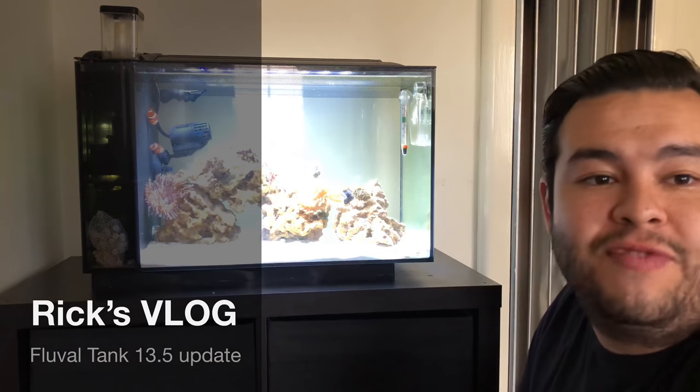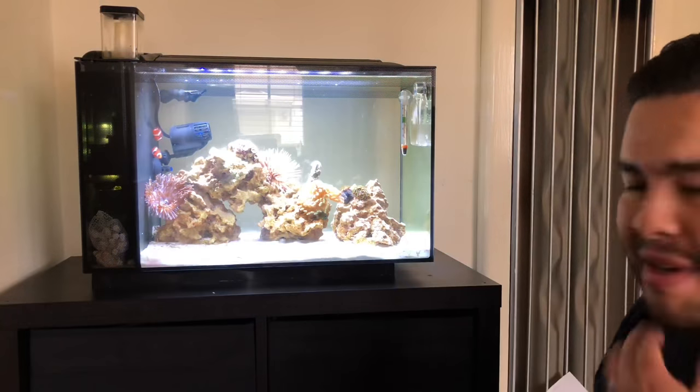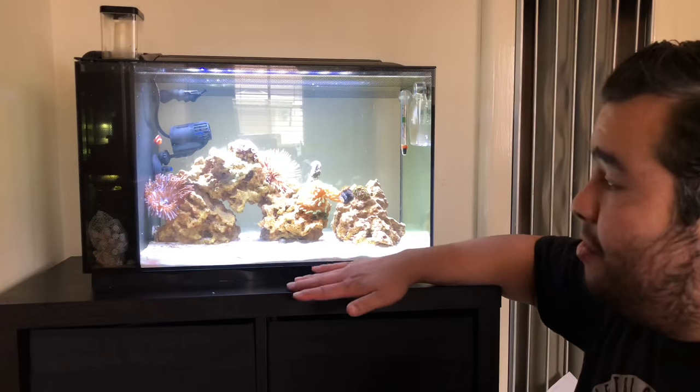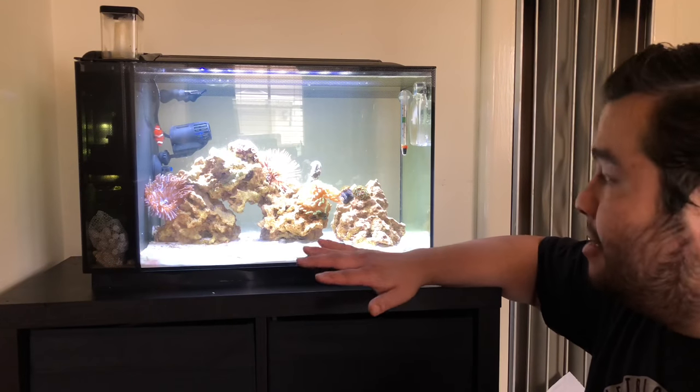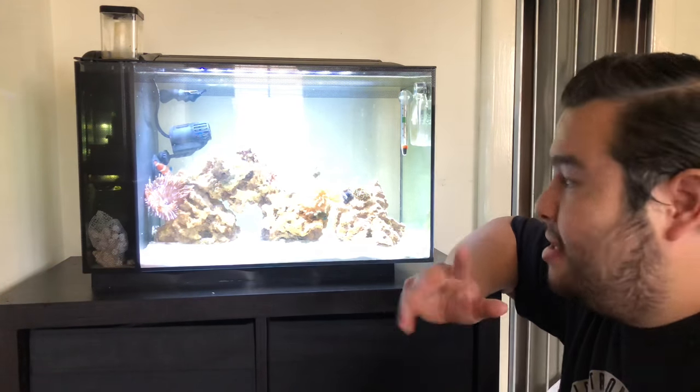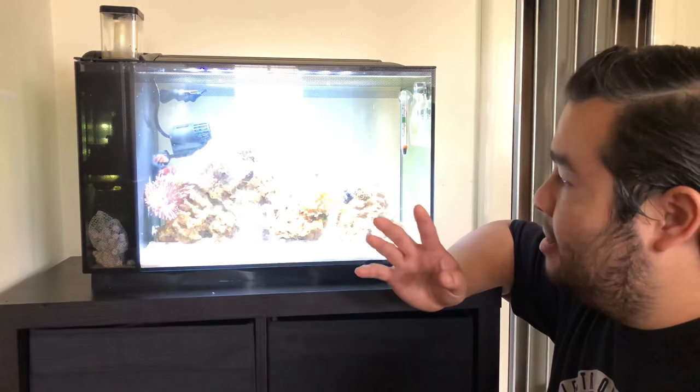Hey guys, welcome to Rick's vlog. Today I got an update for you guys on the tank. I don't know if you saw the last video, but this is my Fluval 13.5 gallon reef tank. I've had it maybe six months now.